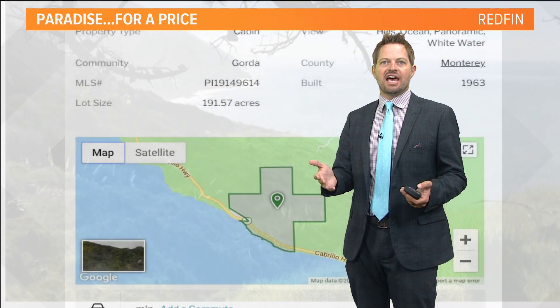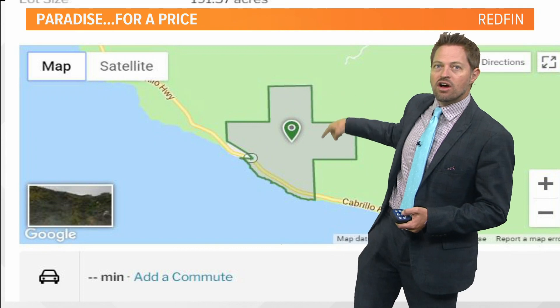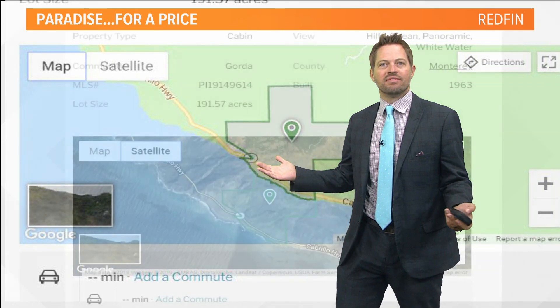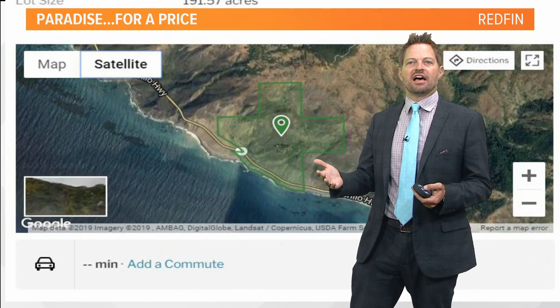So what's the catch? Well, I looked at the parcel. It's very, very large and there's Highway 1, so it's on both sides of Highway 1. Again, I can live with that. Let's take a look at the lay of the land a little bit closer.